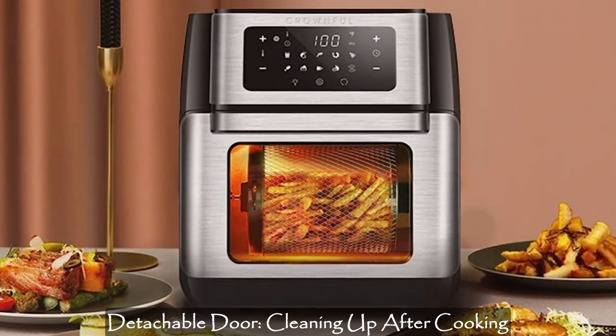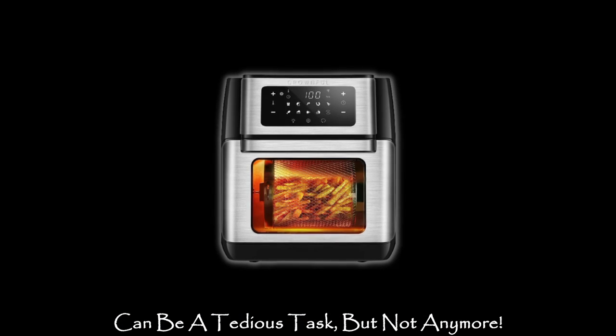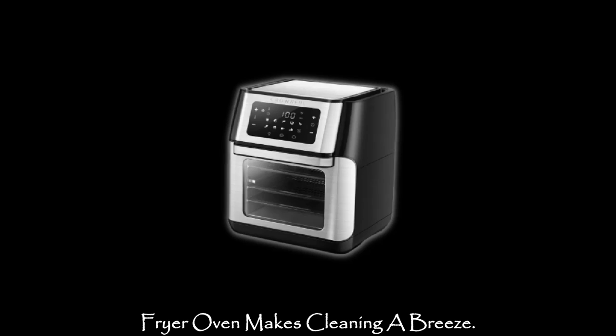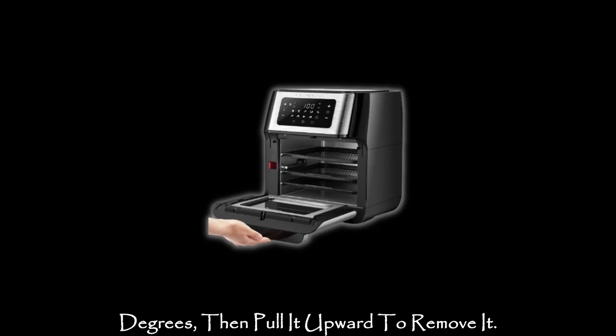Convenience meets innovation: the detachable door. Cleaning up after cooking can be a tedious task, but not anymore. The detachable door of this air fryer oven makes cleaning a breeze. Simply open and tilt the door about 45 degrees, then pull it upward to remove it.